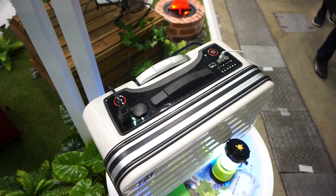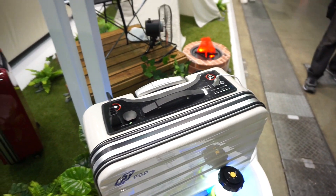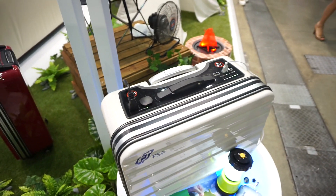This is the biggest power bank in the world, probably. This weighs 17 kilos and has enough power to power up your notebook for 100 hours. So this is probably enough to power up your smartphone for 10 thousands of times.